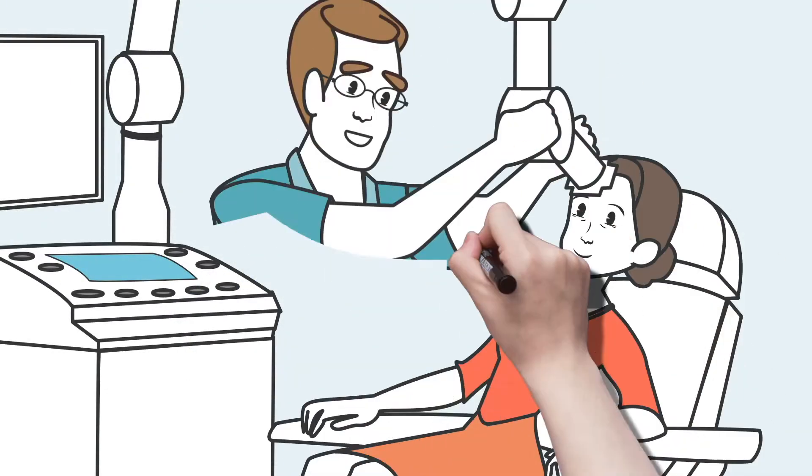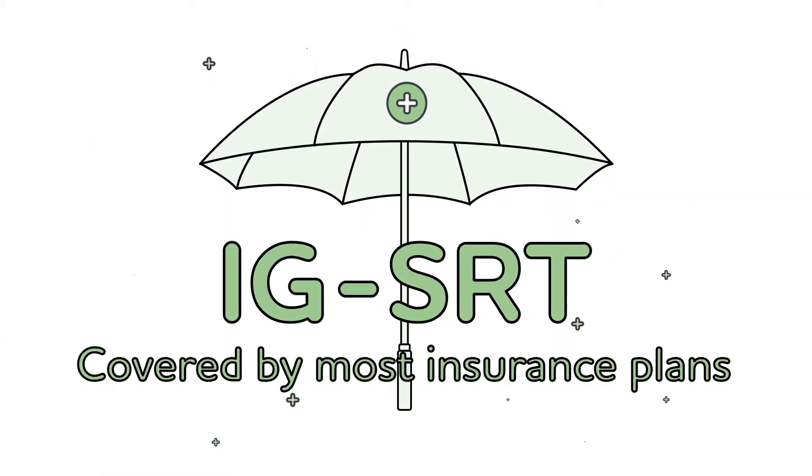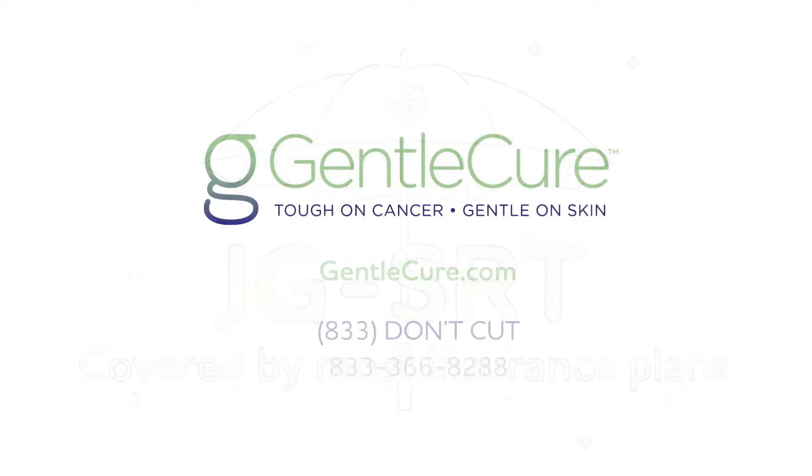The procedure uses radiation to target the cancer and is done over several visits to your doctor's office. IGSRT is covered by most insurance plans. Call to learn more.